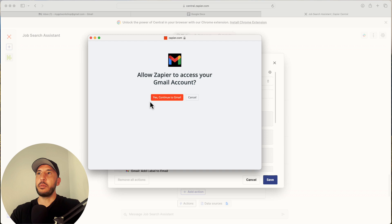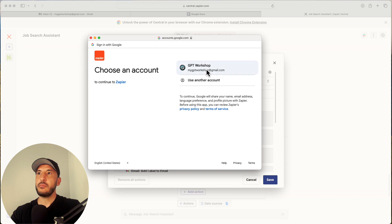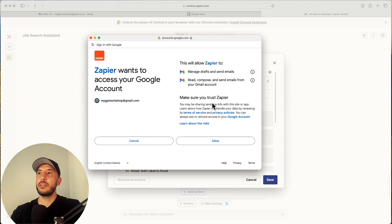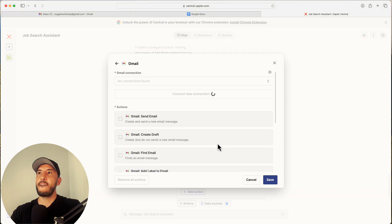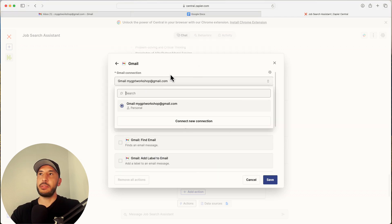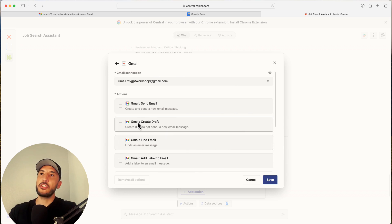Zapier will ask to access your Gmail account. Click 'Yes, Continue to Gmail,' select your account, click 'Continue,' then click 'Allow.' Your Gmail connection has now been established.